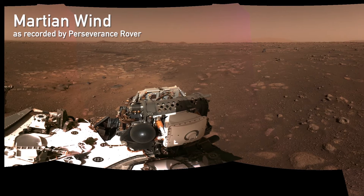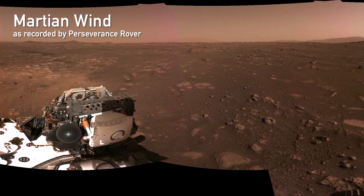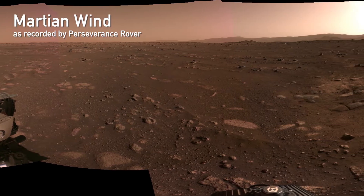For generations, Mars has beckoned. Now, the red planet is within our reach. But how do we get there? The key is in the details, and in the technology.